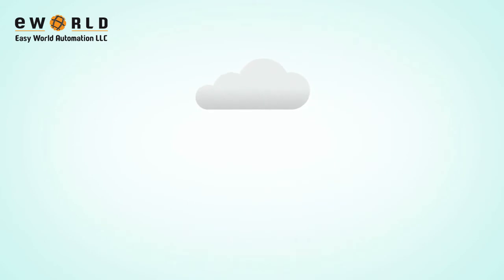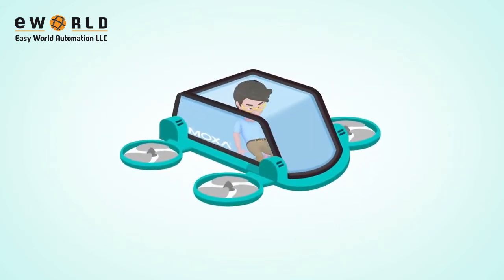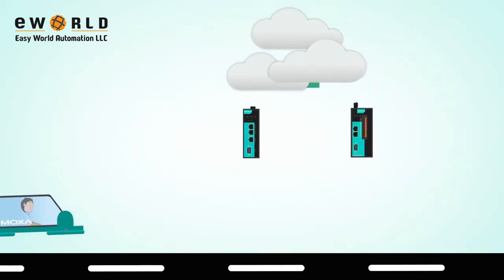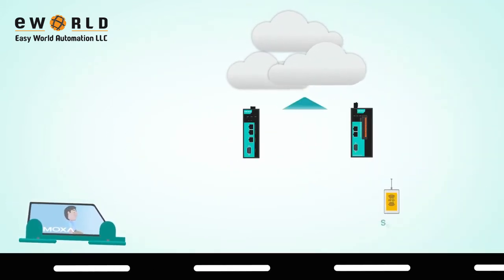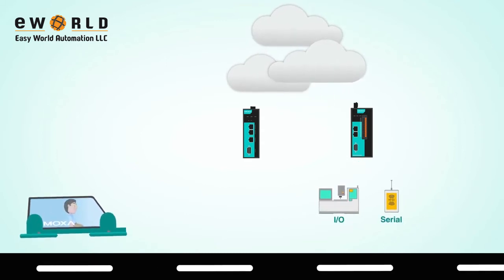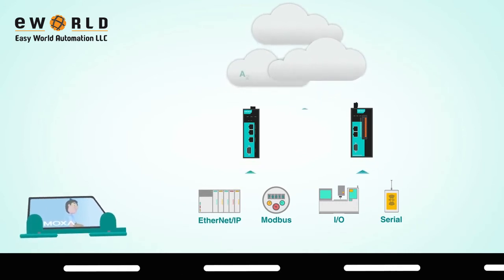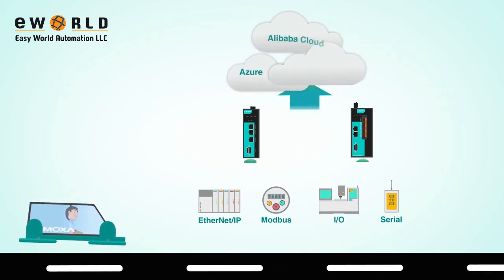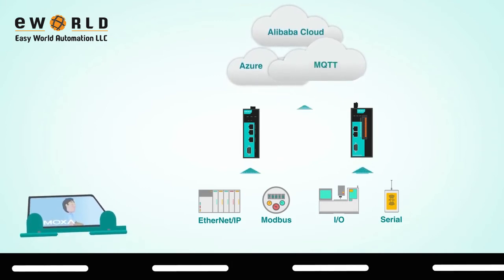Getting onto the cloud is easy with Moxa's solutions. Our solutions easily connect multiple field devices including Serial, IO, Modbus, and Ethernet IP to a public cloud such as Azure and Alibaba Cloud, or a private cloud through generic MQTT.